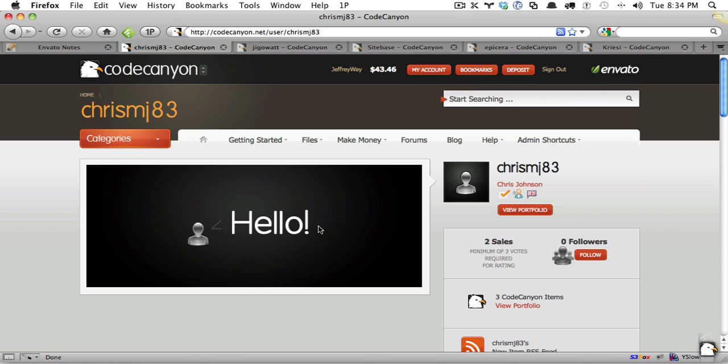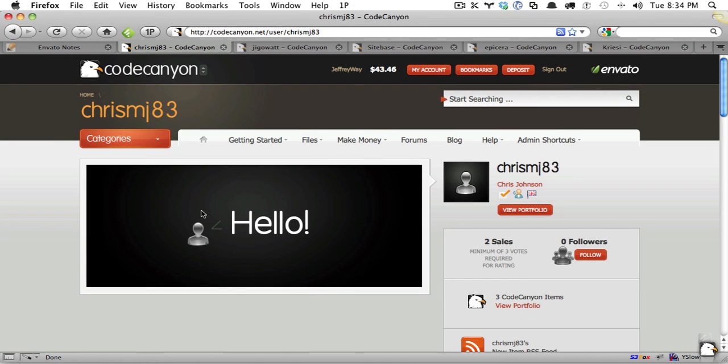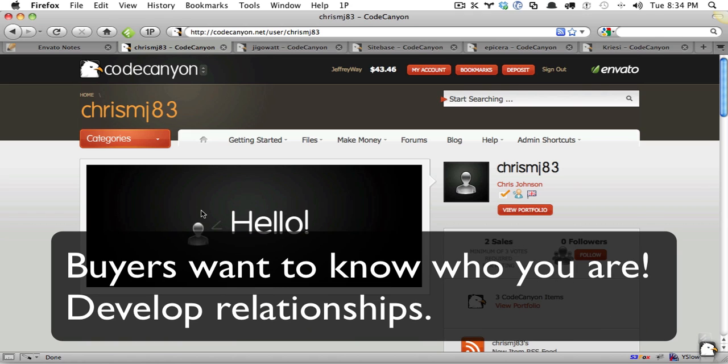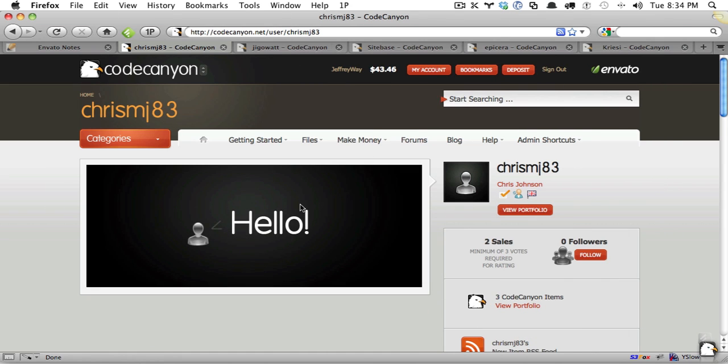Chris is an author, and let's say he doesn't have any thumbnail, as you can see here, and no profile. This is a huge disservice. He's going to fix this, so he's excluded from who I'm referring to. But this is unfortunately far too common among new authors lately. Think of it this way: if a buyer comes to your portfolio and they want to get to know you, and they come here and see a blank page — if you won't take the time to build up your profile, why would they invest in your items?